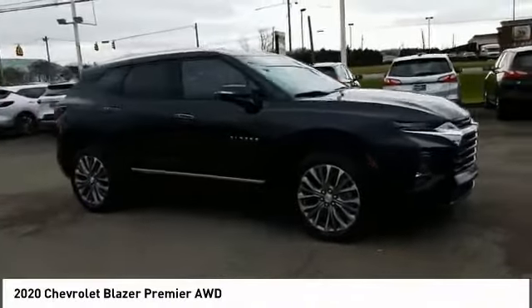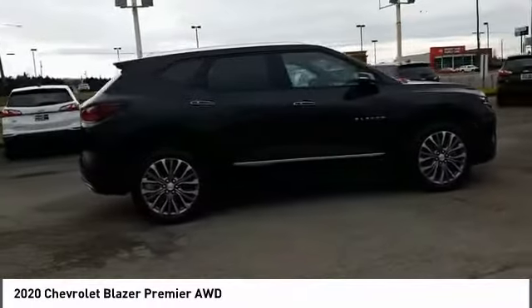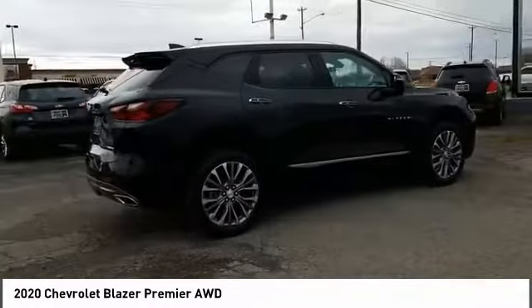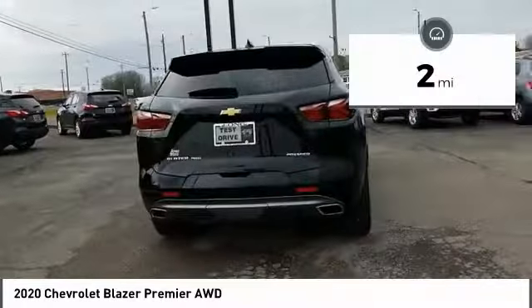We are pleased to show you the 2020 Blazer. Chevrolet Blazer is fun to drive around town, comfortable to ride in, and decently capable off-road. This vehicle has less than 100 miles.